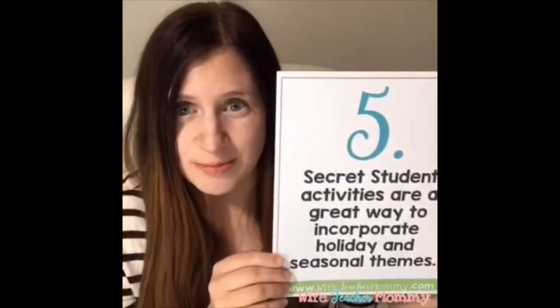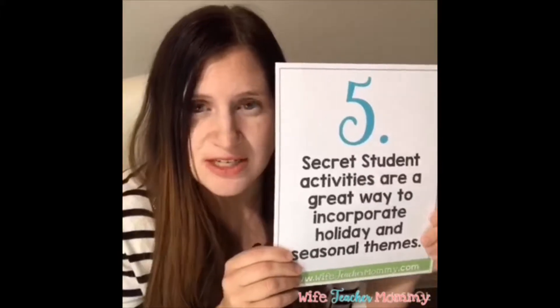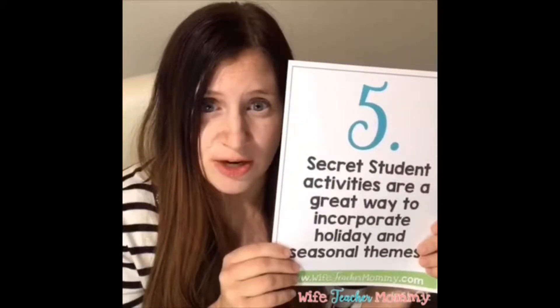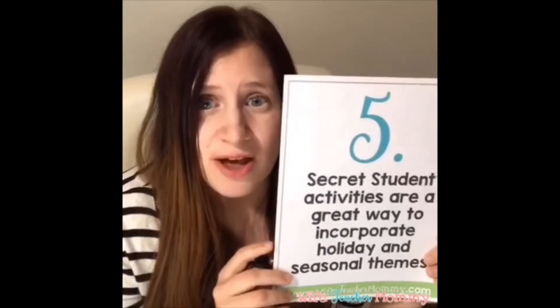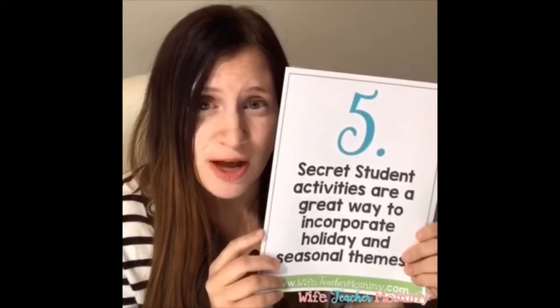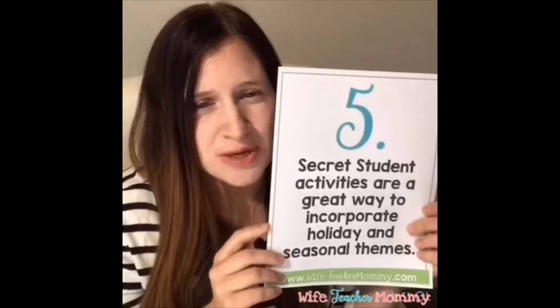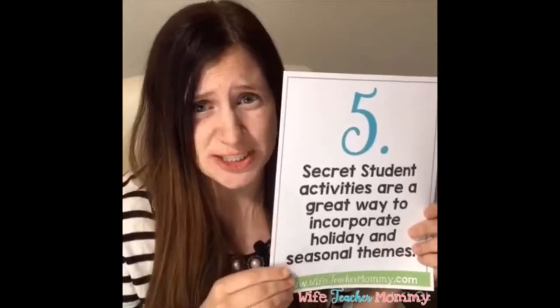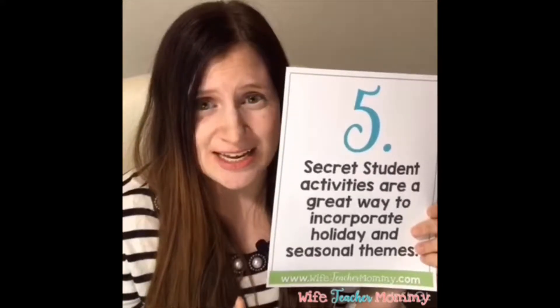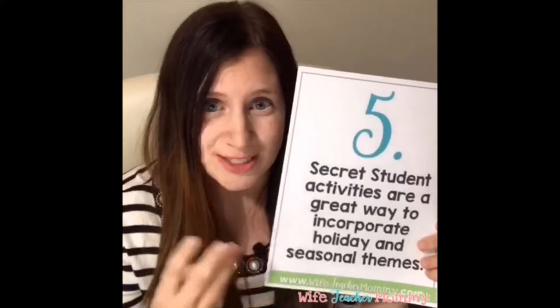Number five: secret student activities are a great way to incorporate holiday and seasonal themes. You could do it without a theme, or incorporate it with a holiday — for example, a Halloween Boo, a Thankful Turkey for November, or a Secret Santa for December. It's a three-in-one: improving writing skills, building classroom community, and celebrating a holiday.